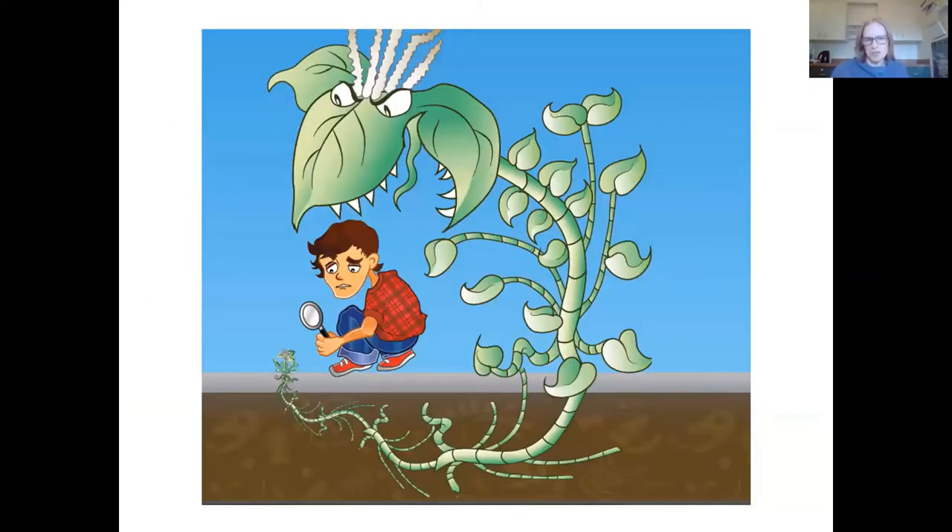Knotweed is something really special. The knotweeds are actually considered one of the world's worst 100 invasive species worldwide. They're invasive in BC, Canada, and many different parts of the world, and they're an extremely aggressive kind of species. This picture really tells the story of how challenging knotweed is — it's not just your average backyard weed. It takes a lot of specific knowledge to know what to do when dealing with a knotweed infestation. We really do have to pay special attention to how we manage it.